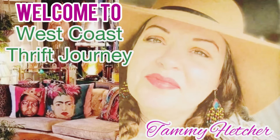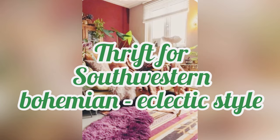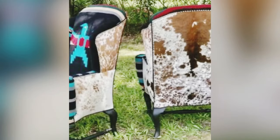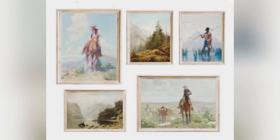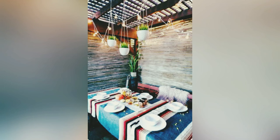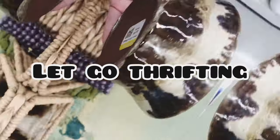Hello and welcome to West Coast Thrift Journey. I'm Tammy Fletcher. Are you looking to add a Southwestern flair to your bohemian and eclectic style home? Come along today as we shop my 10 top ideas that we'll be looking for while thrifting in the Goodwill and also the Goodwill bins. We will also be talking about going vintage shopping and what I find at estate sales and yard sales. Let's get into the store and see what we find today — let's go thrifting.